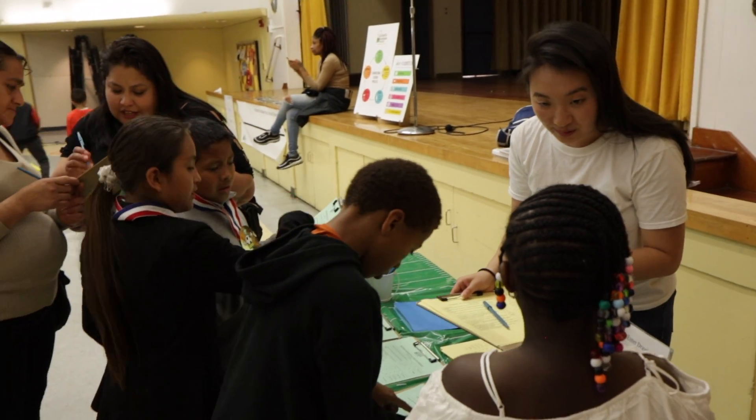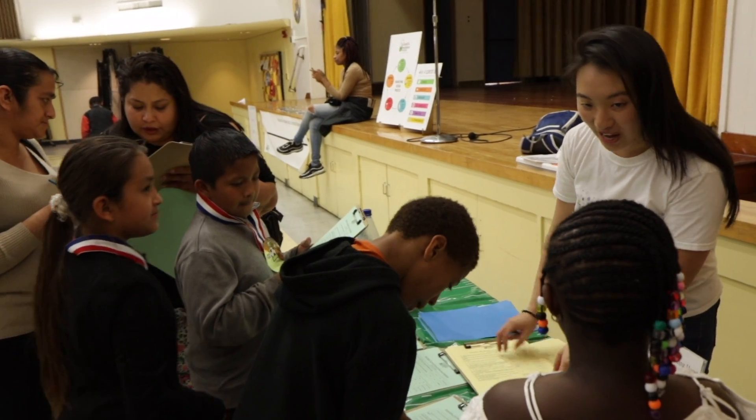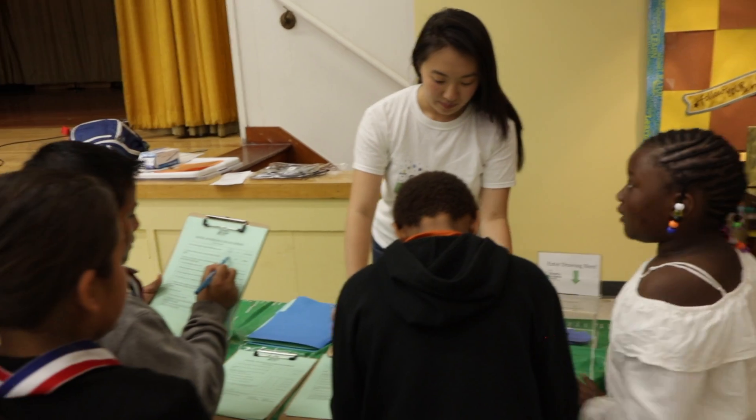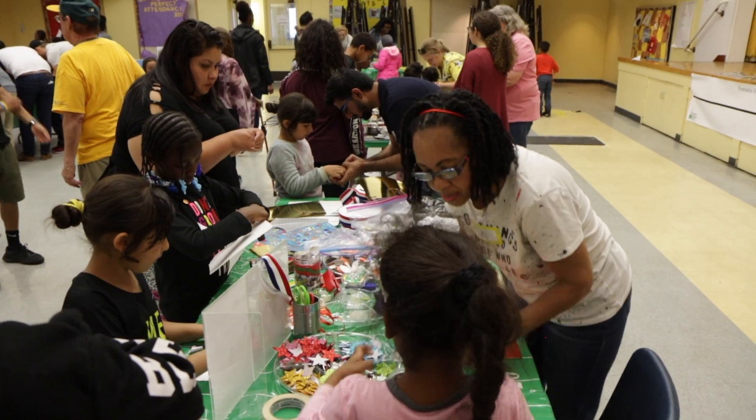You'll be emailed your station assignment and a write-up of your STEM activity a week before the event. On the day of, we ask all volunteers to show up 30 minutes before the start of the event to get familiar with the activity and get settled. Cleanup after the event usually takes less than 30 minutes.